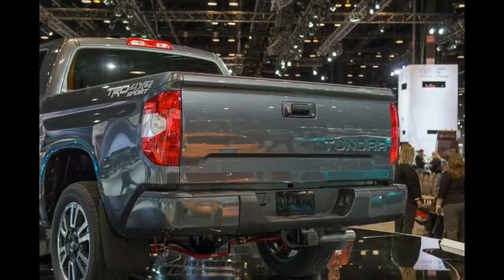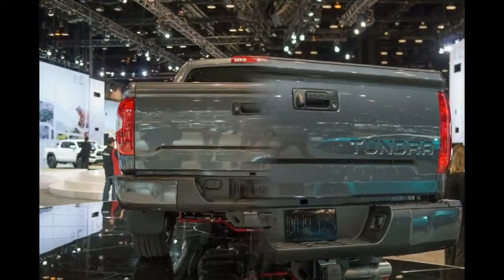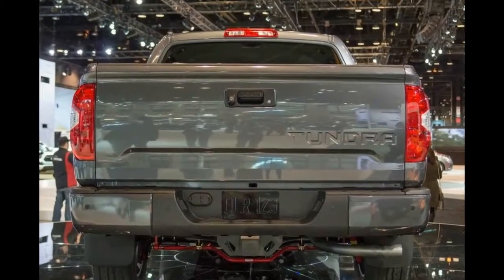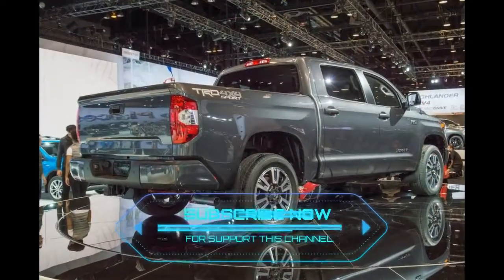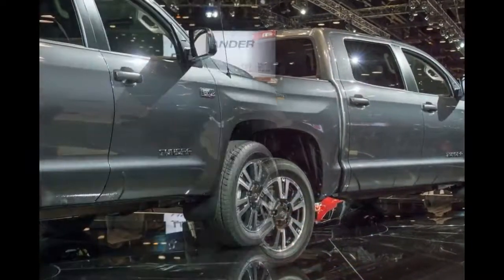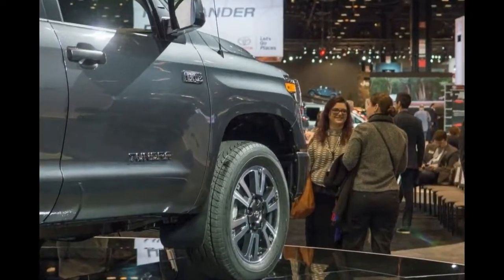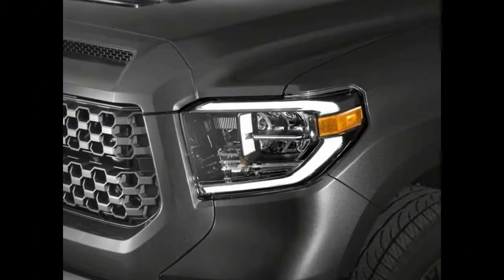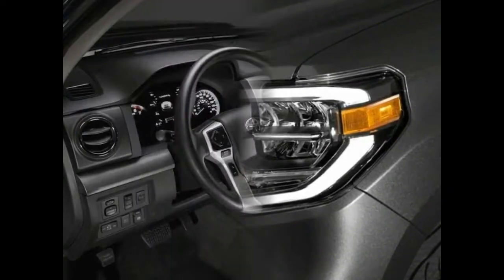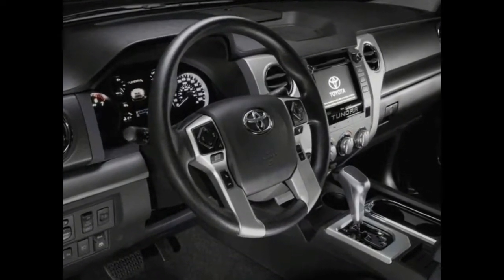The Tundra will continue to offer its two stalwart gas V8 engines — the 4.6-liter and 5.7-liter — and three bed lengths. However, since the Tundra loses the regular cab option, the number of base-level SR configurations has dropped by four. All Tundras will continue to offer the six-speed transmission and should continue to have a strong following due to their quality, reliability, and resale value.